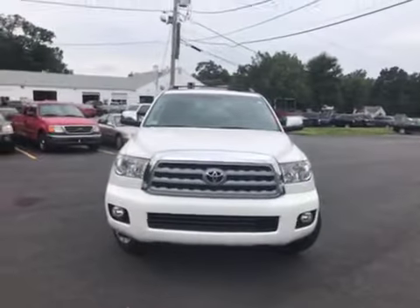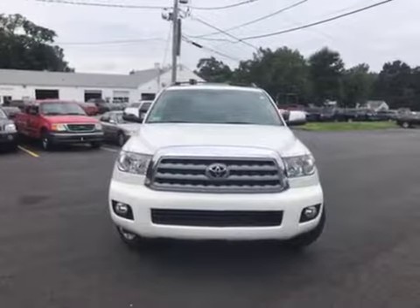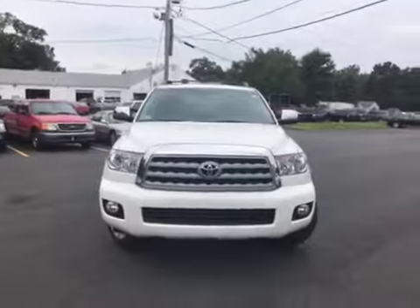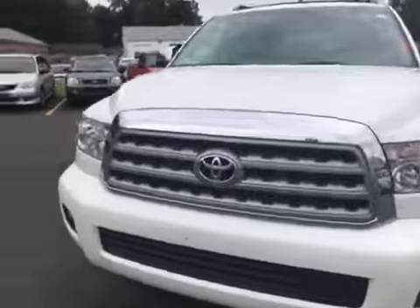Hello Michael, this is Andy from Acton Toyota's Used Car Annex located at 135 Great Road in Acton, and I want to send you a video of our 2012 White Sequoia Platinum.